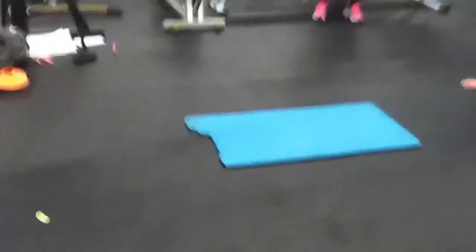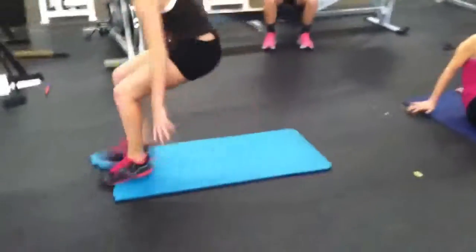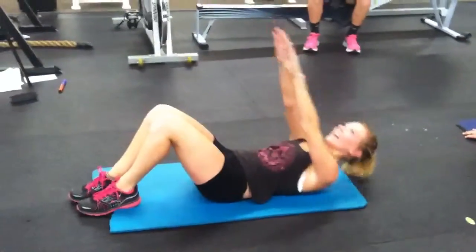Straight up crunches. You lay flat, you're crunching straight up.